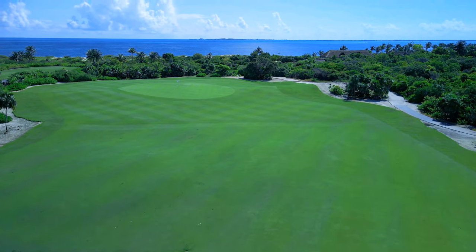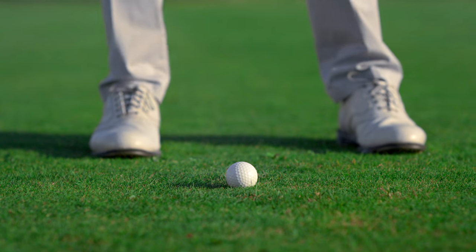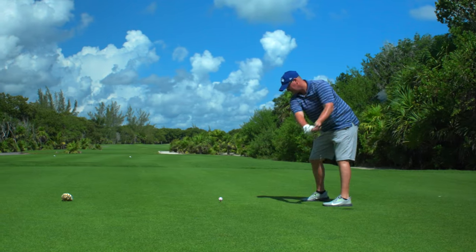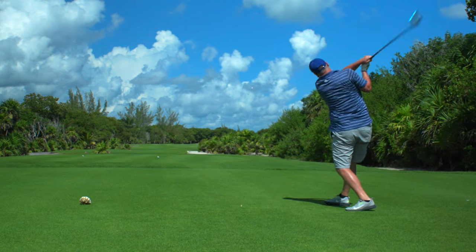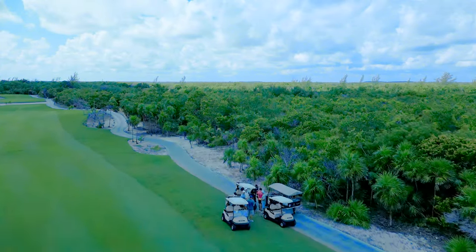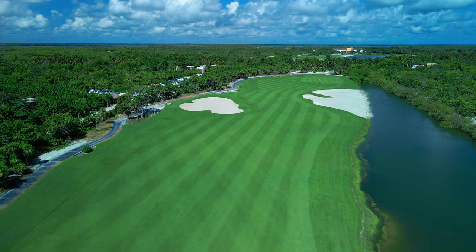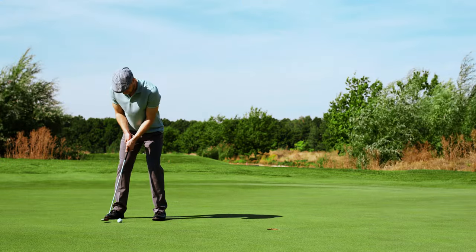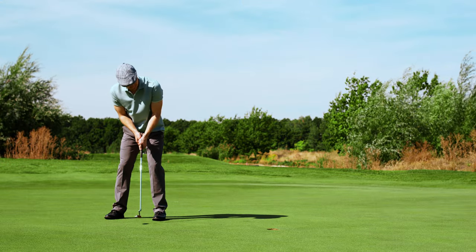Keep the spirit of the game alive, and remember, the fairways await your triumphant swings. At All-Inclusive Reviews, we appreciate you tuning into this video spotlighting the Playa Mujeres Golf Club. As a fellow golfer, I know the importance of finding that perfect golfing escape, and we're here to ensure your decision-making process is as smooth as a well-executed putt. Thank you, and we look forward to seeing you soon.